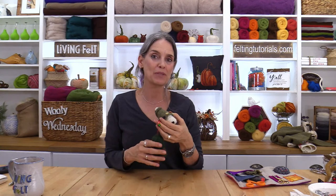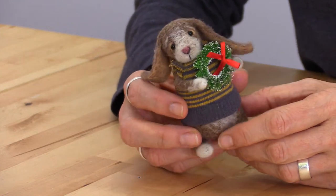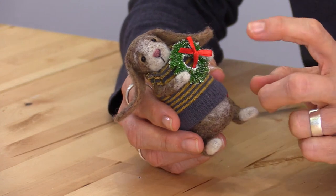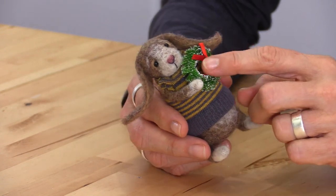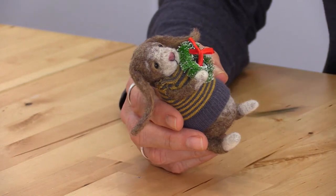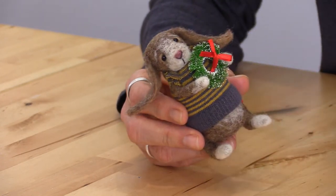Let's jump to Bunny — one of my favorite little beings to make today, and one of the simplest. Here's Bunny: he's wearing one of our little baby socks and just holding a little bottle brush wreath. The bottle brush wreath comes in the jingle pack, as does the ribbon I just used, and the snowflake.